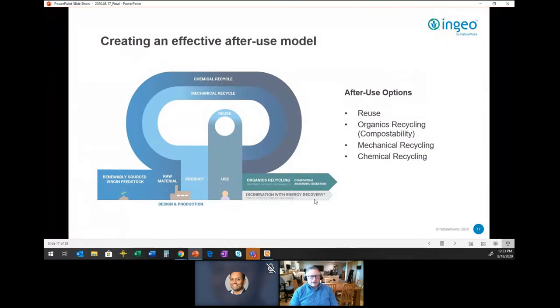A lot of folks probably came into this thinking more about what we do with material after we produce or print with it. To get all the way around the loop, we'll first contemplate reuse — whenever you can reuse the material, you'll have the least impact. Then we'll jump into what we call organics recycling and where that fits. Then we'll circle back to recycling, both mechanical and chemical.